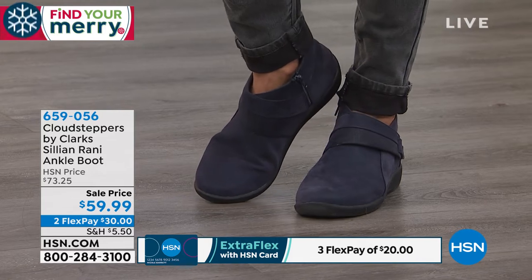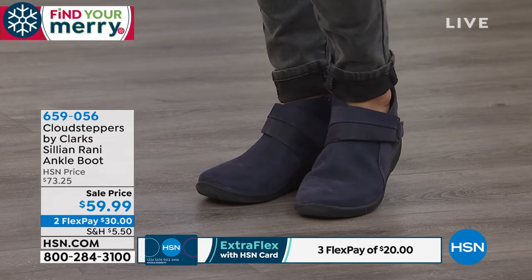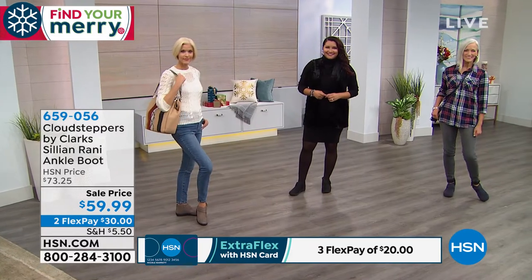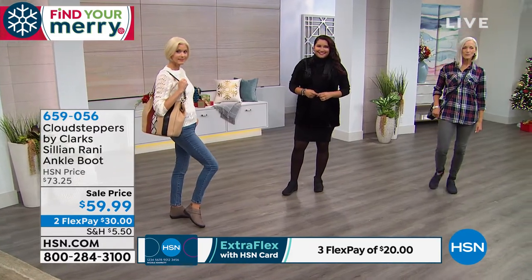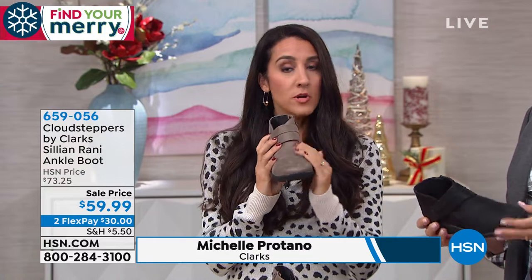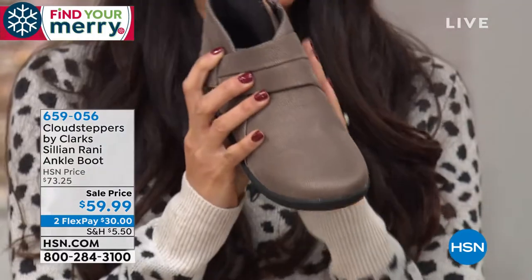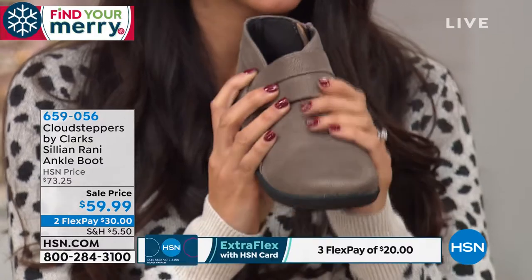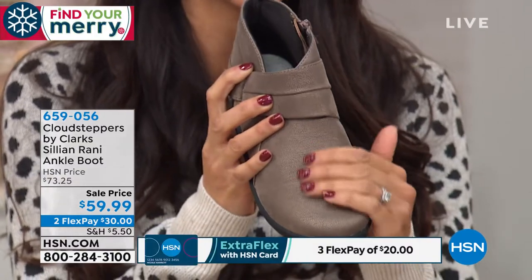Cloud Steppers is a whole separate category within Clarks. We started it in 2015, really just created it for you to love every step you take — it's all about lightweight ease and comfort. This boot is probably not even a pound, it is so lightweight. The upper is all man-made so you don't have to worry about treating it. It's really soft, treated to feel like a suede or a very soft nubuck.